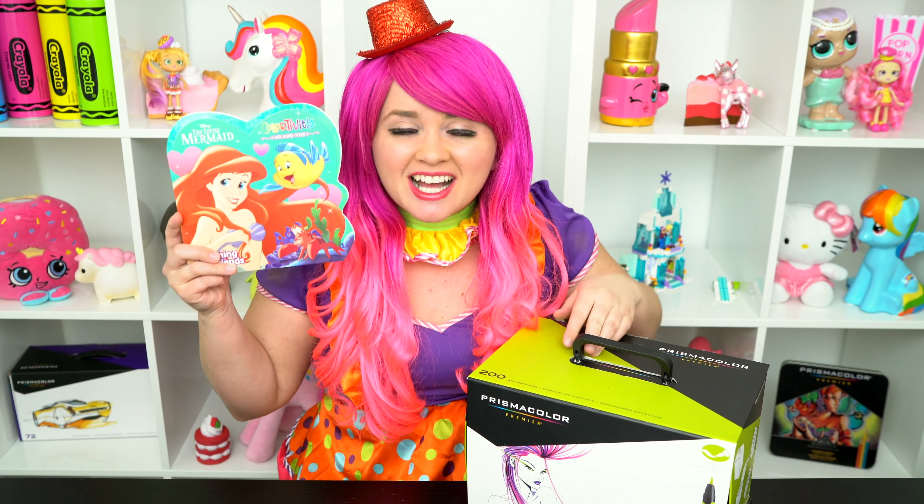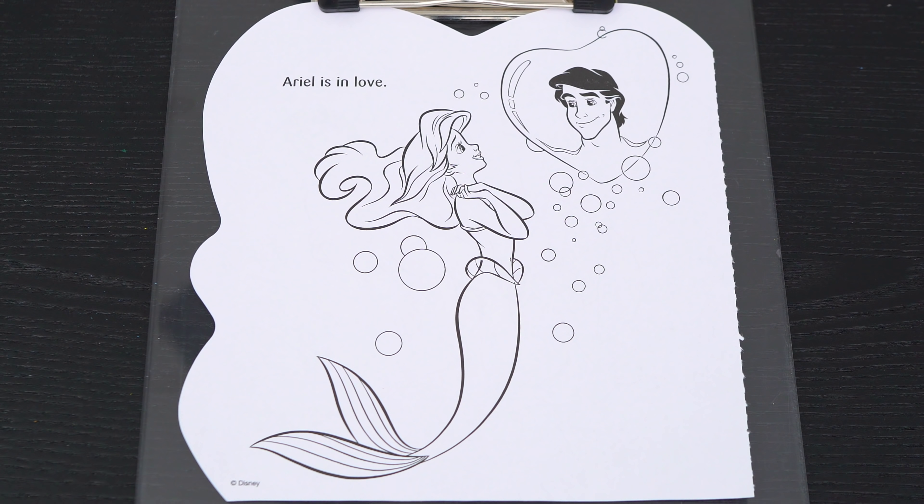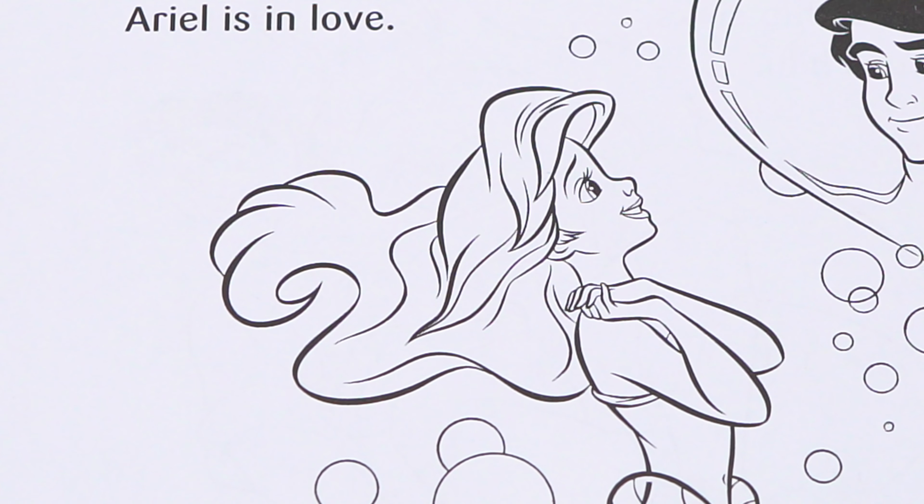I've got my giant Balsam markers here, so look — it's started! Okay, so today I'm going to color this picture of Ariel and Eric. Let's color in Ariel first.